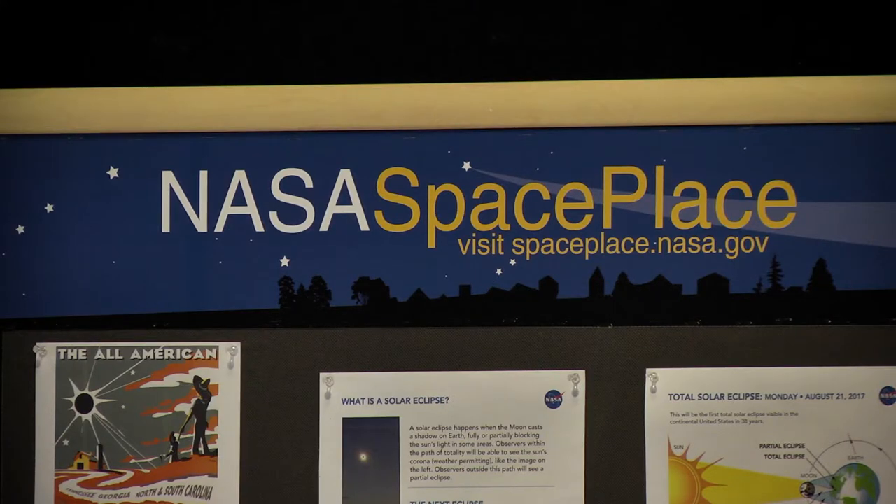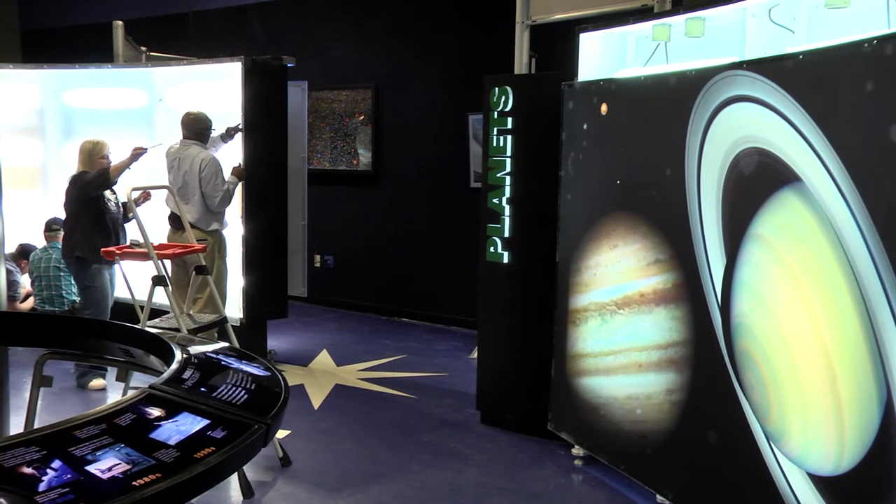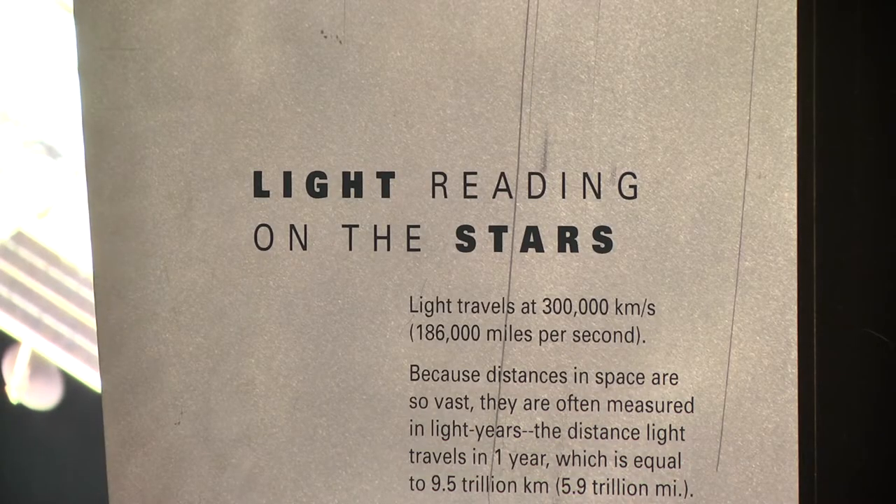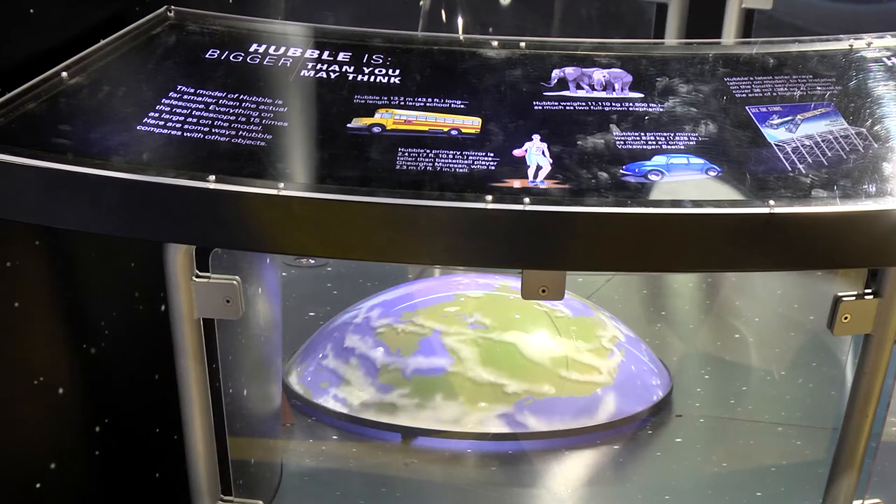Officials with NASA say centers like the East Kentucky Science Center are very important for youngsters in any area. That's why it's necessary to update exhibits and make sure information and pictures are up to date.